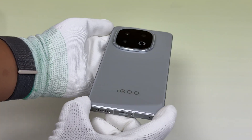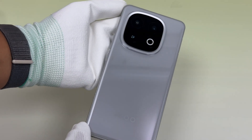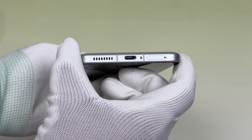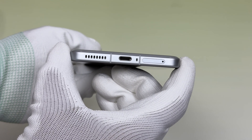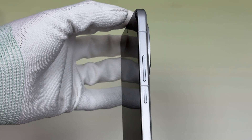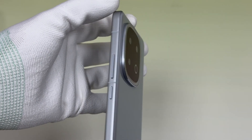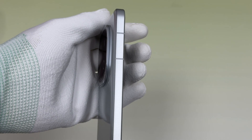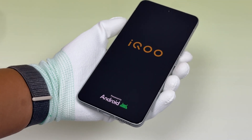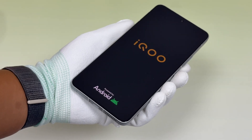Compared with iQoo 12, the battery capacity of iQoo 13 has been increased to 6150 mAh. It adopts a dual-cell design with third-generation silicon-negative electrode technology, and the battery energy density is higher at the same volume. It supports 120W fast charging and can be fully charged in as fast as 30 minutes.